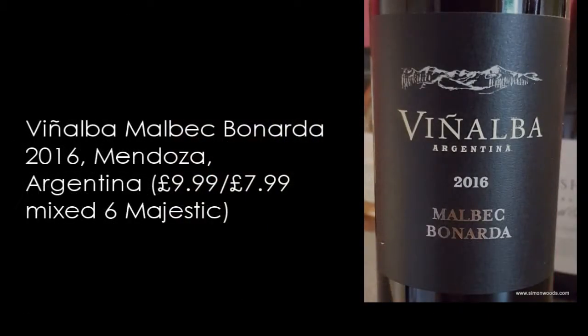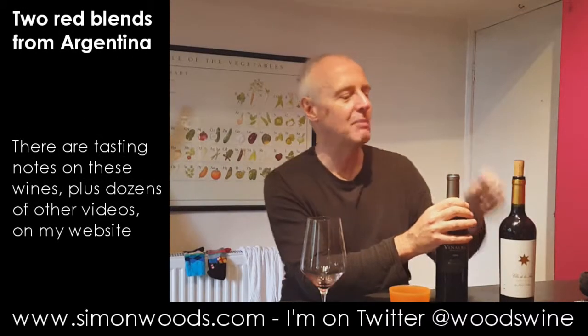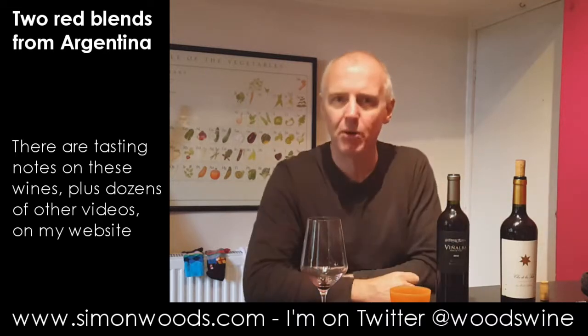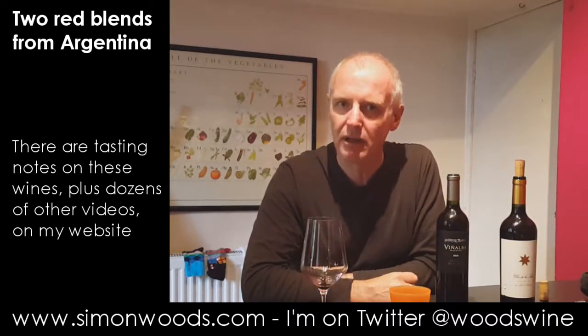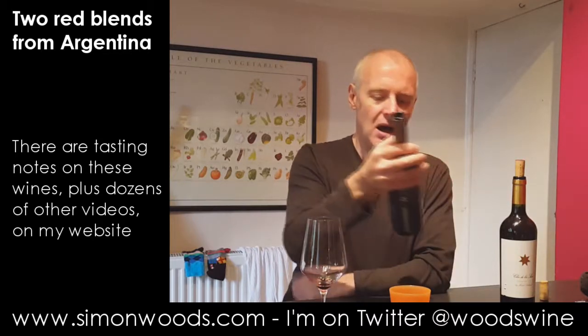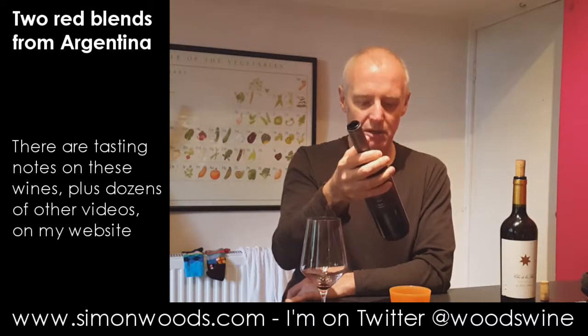First one is the Vinalba 2016 Malbec Bonarda. I'm not sure of the percentages here. Vinalba is from Domaine Vistalba, and the UK importers Buckingham Schenk do this range called Vinalba. They've probably been doing it for at least 10 years, maybe even 15. I don't know if this is the first time they've done this particular blend but let's give it a whirl.